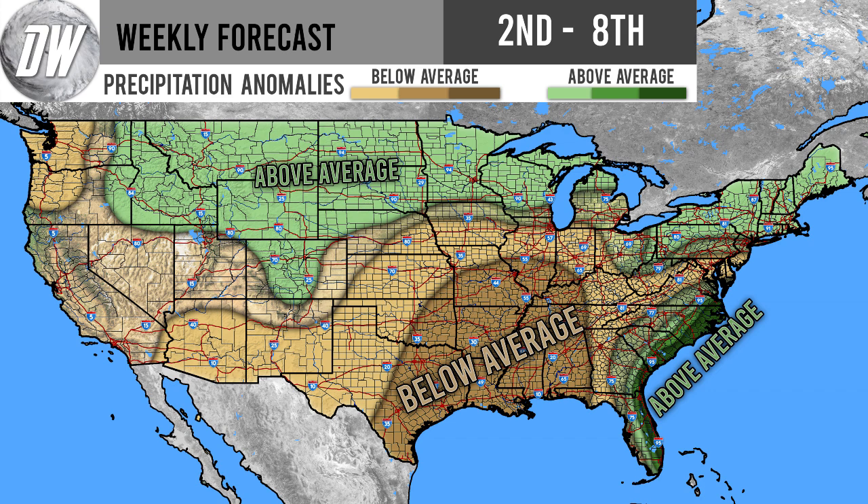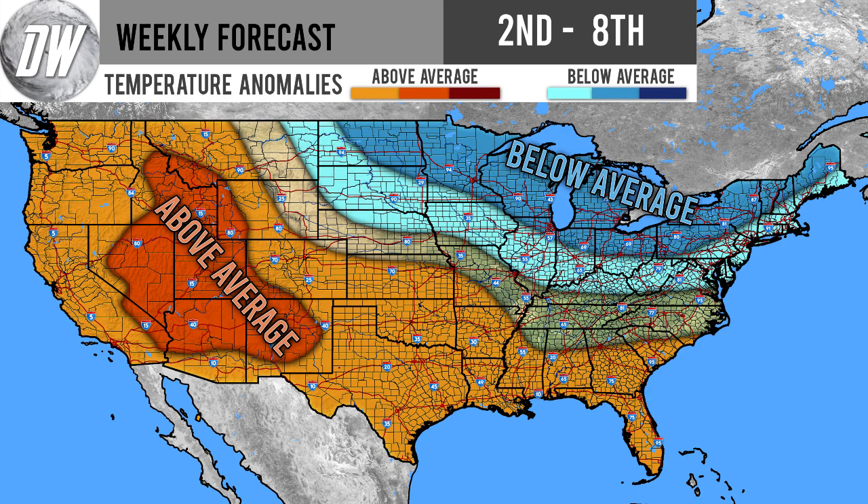We do have one more area of above average precipitation — from Ohio through western and northern Pennsylvania, up through New York, and into the New England regions of the United States. Again, this is only the first shade of green, so it won't be too noticeable.